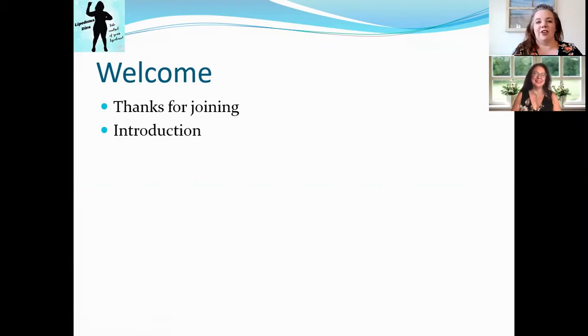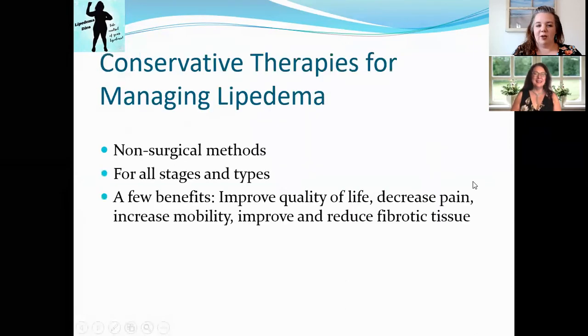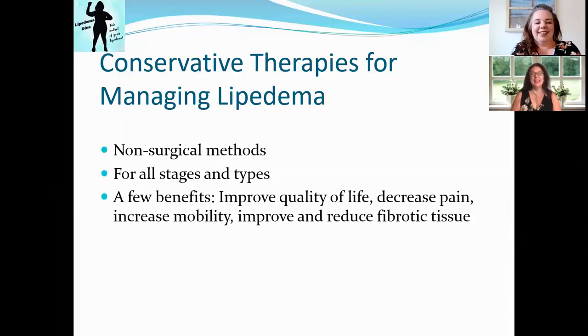We're super glad that you're here today. We are going to talk about conservative therapies for managing Lipoedema. This is part one, and we're also going to be doing a part two — there's so much information to give you about this, there might even be a part three.